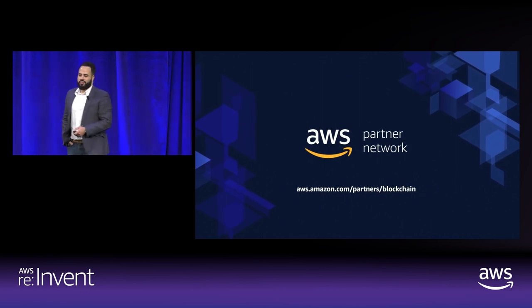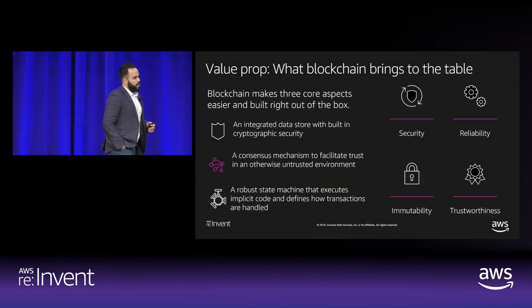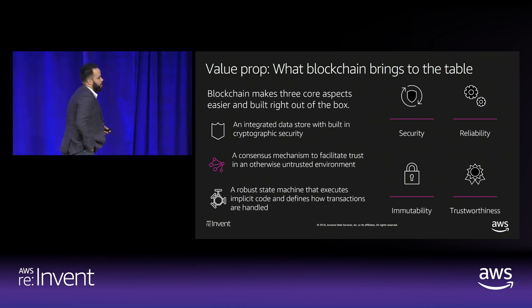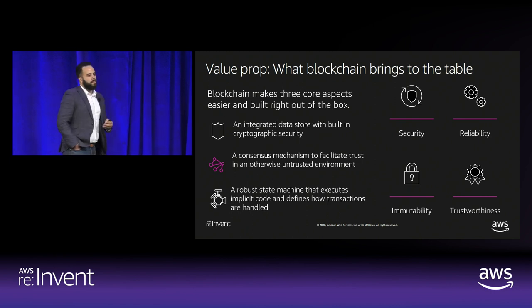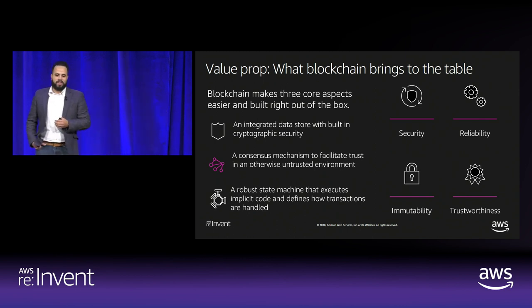I hope that explains some of the basics of blockchain. To distill the key components: we know they're highly secure, extremely reliable, immutable, and provide trustworthiness. There are three things that make blockchain unique: an integrated data store with cryptographic security as part of the integral system; a consensus mechanism that allows disparate entities to gain alignment on a shared piece of information; and a robust state engine that most protocols call smart contracts.